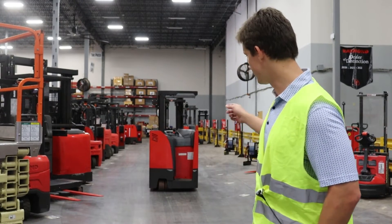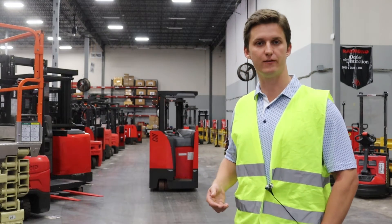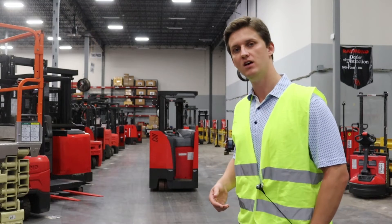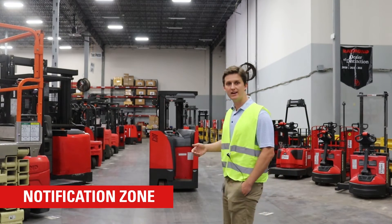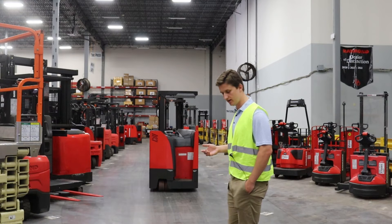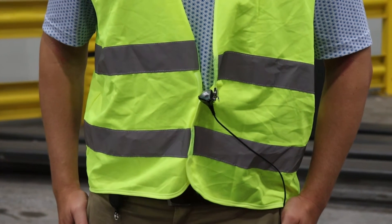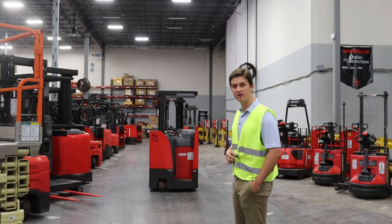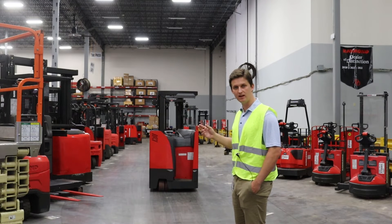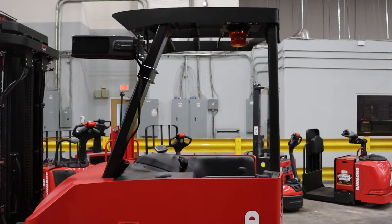That truck is now parked in the aisle. I'm wearing my pedestrian notification device and I'm going to show you the different zones that FieldSense has. The first is called the notification zone. As I get in the vicinity of the truck, it's going to give me an intermittent light and audible alert letting me know there's a truck in the area I'm traveling. Similarly, there's going to be an intermittent noise and a blinking light on the truck letting the operator know there's a pedestrian or another truck in their area.